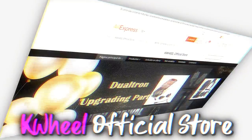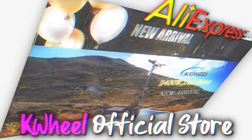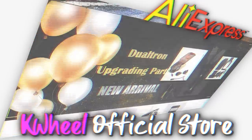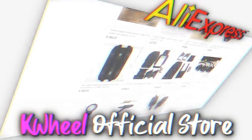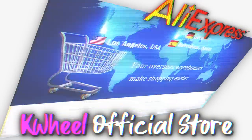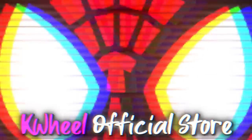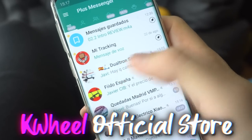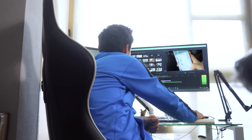Adquirí este patinete a través de mi vendedor favorito de la página de Aliexpress, que uso casi en exclusiva. Es el famoso vendedor del que tanto os he hablado, la tienda Kawil Oficial Store. A él se le compró, para este canal, el Dualtron X Plus, el Ultra, el Raptor y el Spider, además de cientos de compras avaladas en nuestro grupo de Dualtron y patinetes potentes de Telegram.